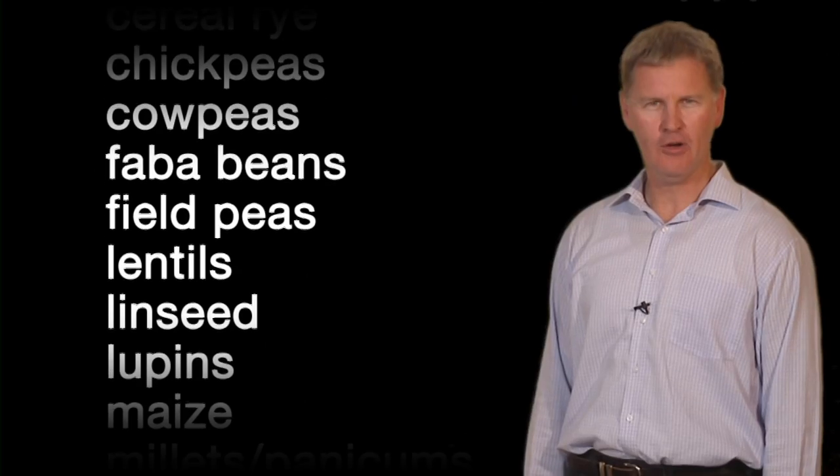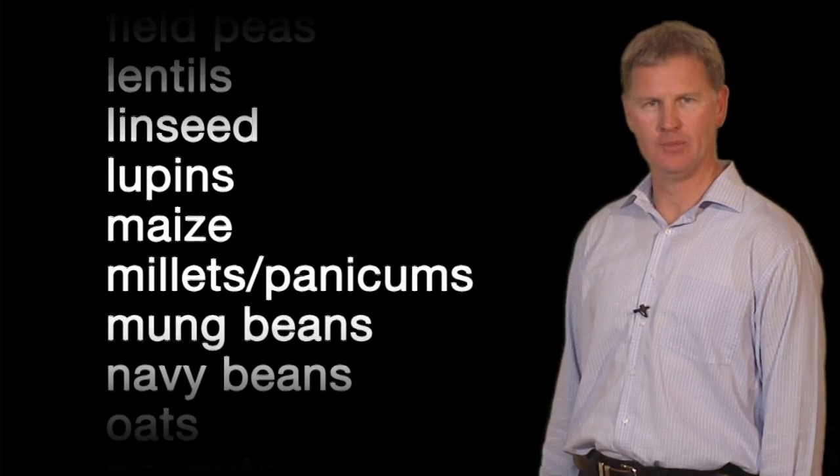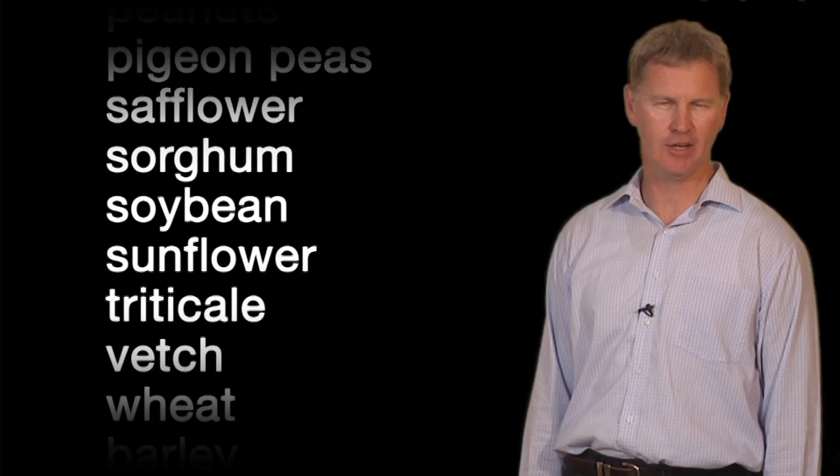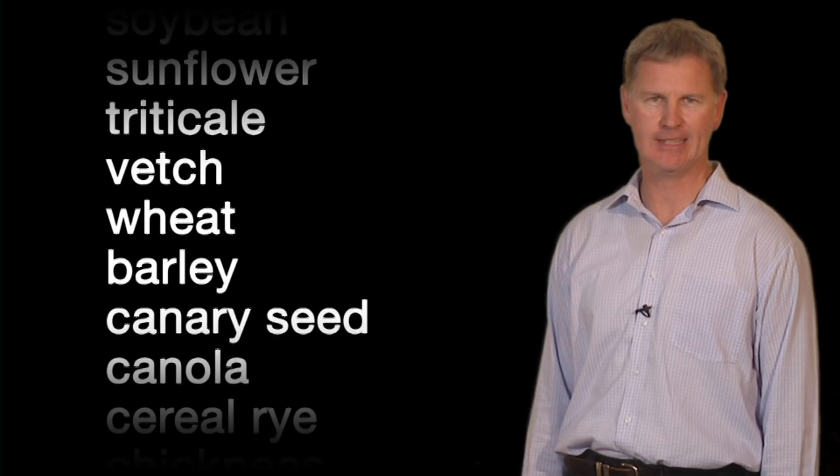The Grains Research and Development Corporation exists for one purpose: to invest the levy we receive from growers along with the government contribution in innovation for the greatest benefit of Australian grain growers. If you grow any of these 25 levyable crops, you contribute to the 150 million dollars we invest annually in research, development and extension.